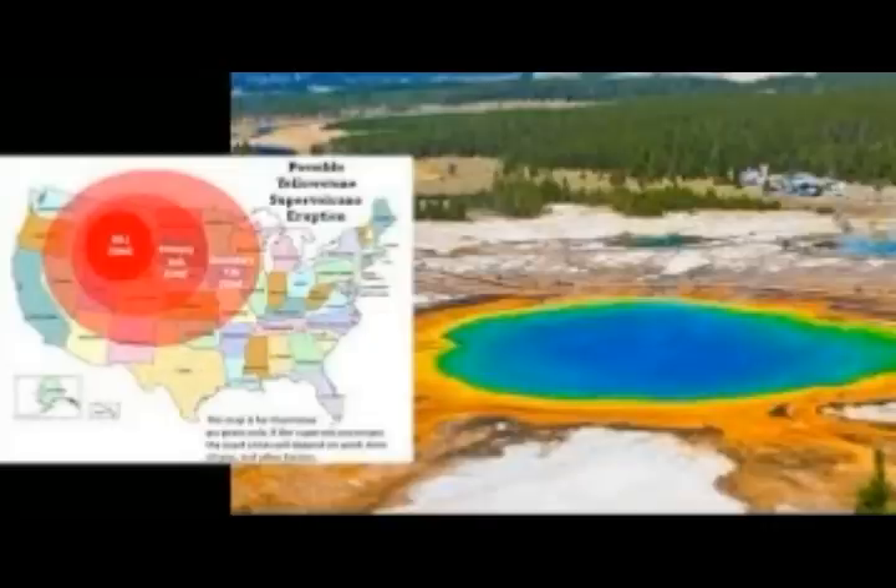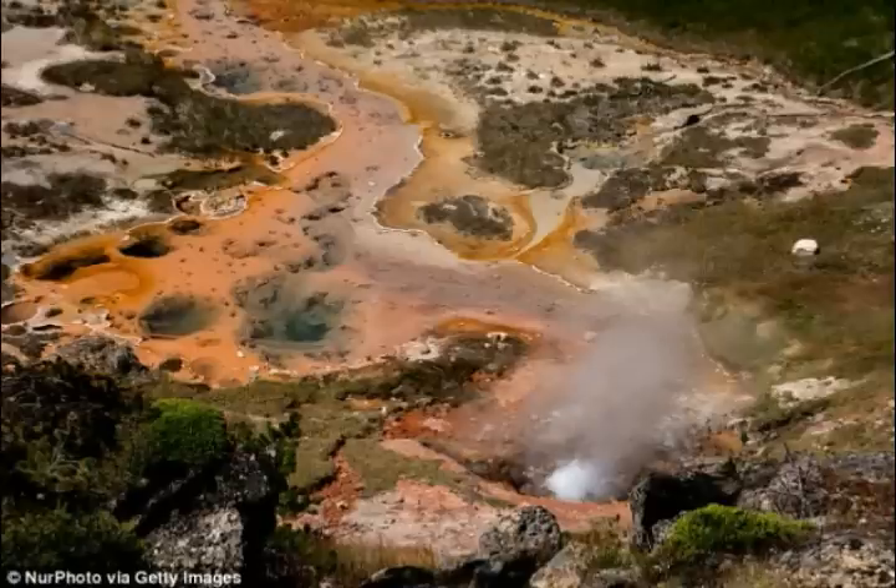Could an eruption at Yellowstone be prevented? NASA believes they have a plan: drilling up to six miles — ten kilometers — down into the supervolcano. Since the top of the magma chamber is about three miles down, drilling six miles would put them three miles into it. The plan involves drilling down into the supervolcano beneath Yellowstone to pump in water at high pressure and cool it. Despite the mission costing an estimated $3.46 billion, NASA considers it the most viable solution. Using the heat as a resource also poses an opportunity to help pay for the plan.